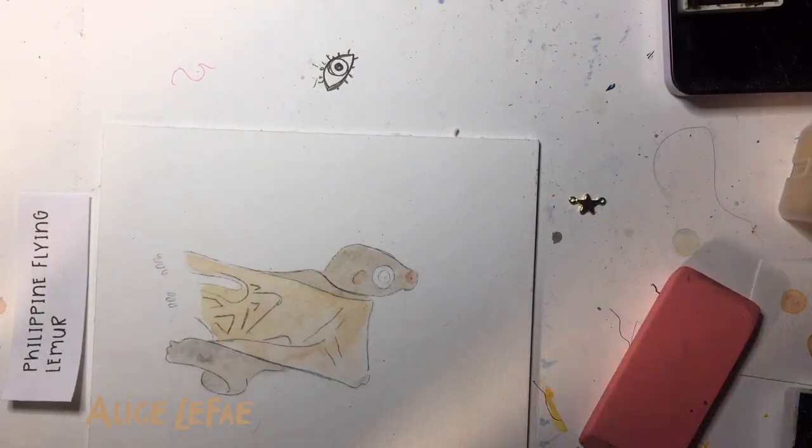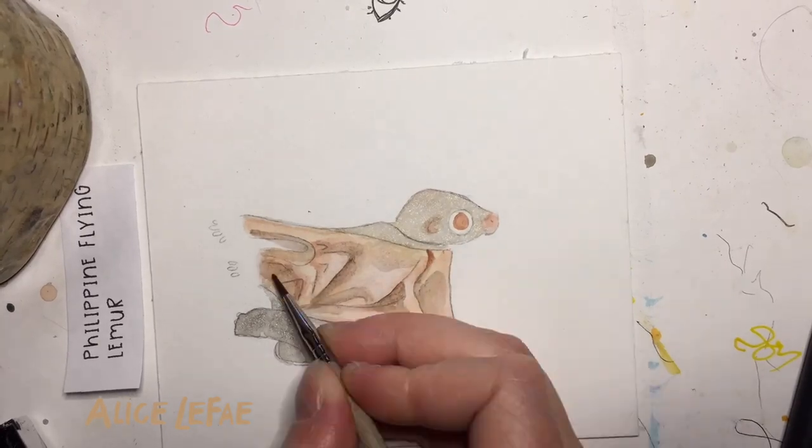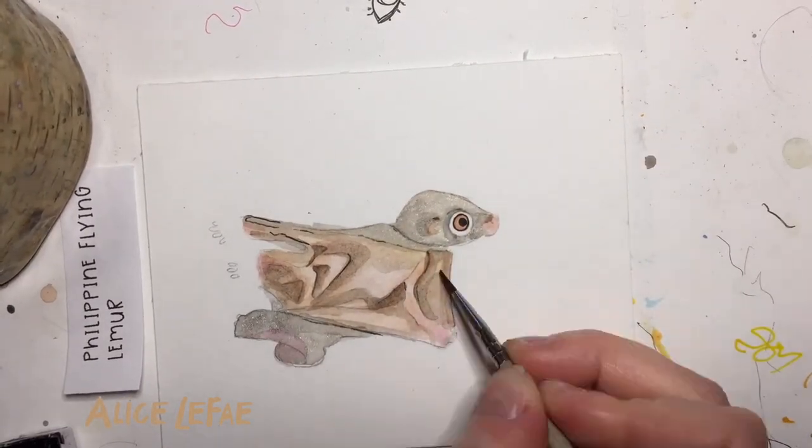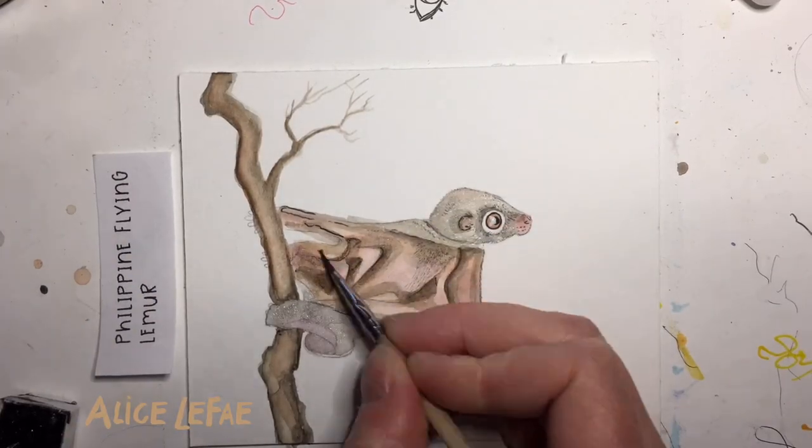Today I'm painting a Philippine flying lemur. No bird-playing-Superman jokes please, this is very serious and you will respect my flying lemurs. Before we get any further though, I should clarify they're not actually lemurs. What they are is a colugo, but less scientifically, we can just call them the apple of my eye.